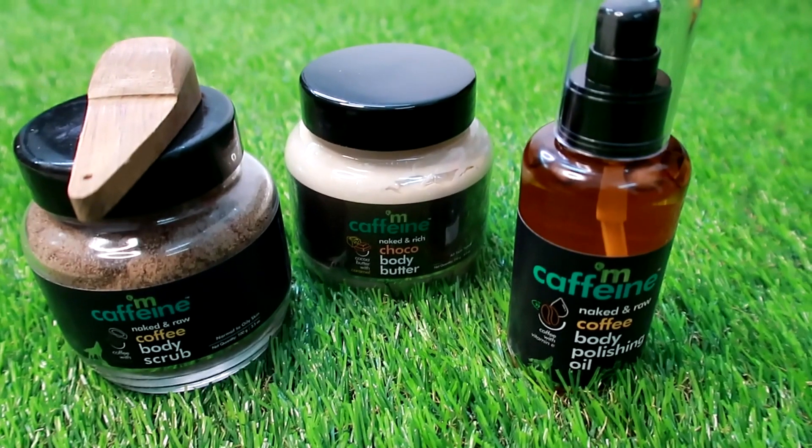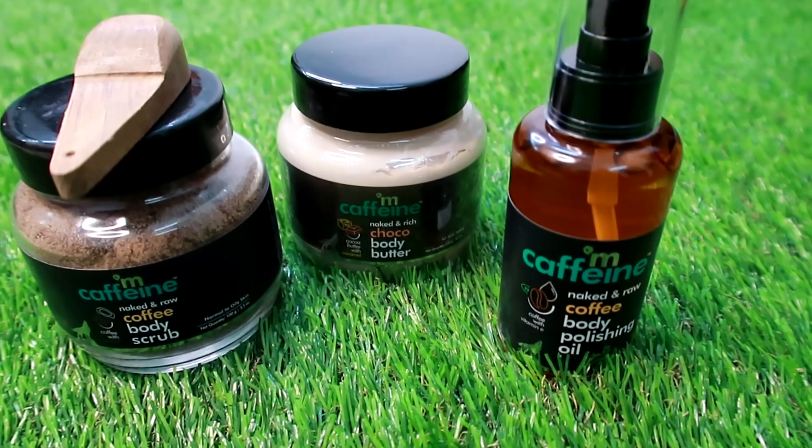If I use the regular combo, you can add coffee body polishing oil, coffee body scrub, and chocolate body butter. First time in India — caffeinated products, mCaffeine products. You can add caffeine content with all these products.